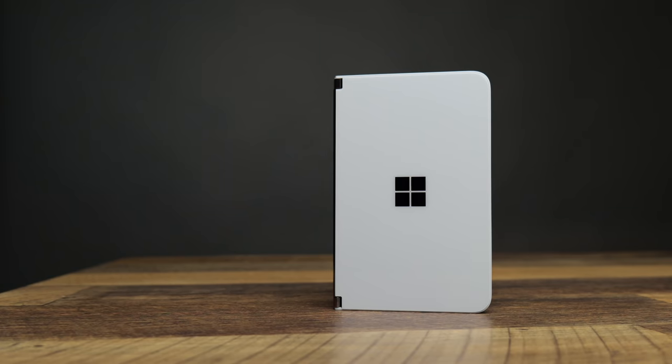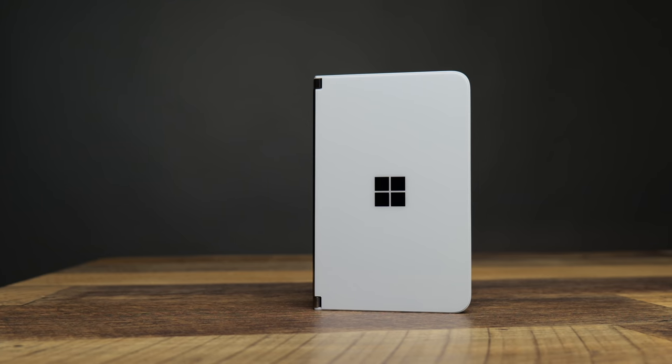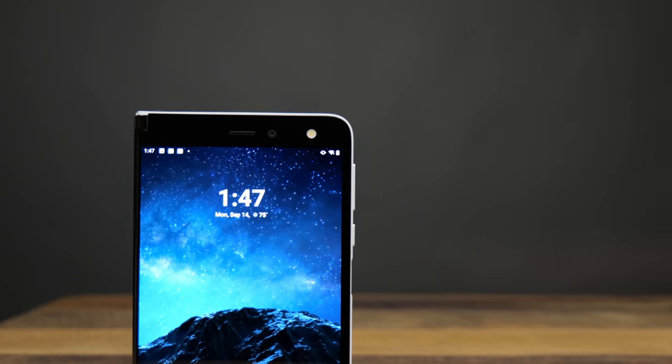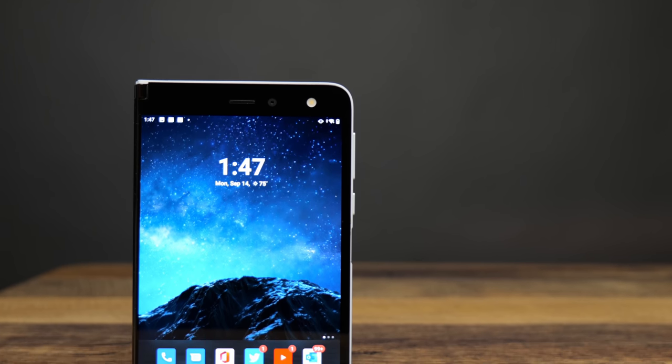Microsoft released the very ambitious Duo one week ago, and in that time I've used it as my only phone slash tablet — yes, it was really hard for me to give up my iPad for a whole week. So how well did it hold up? Is this just a bunch of cool hardware and terrible software, like the internet says? Let's find out.